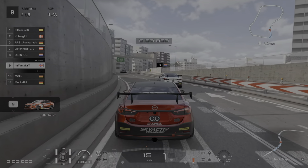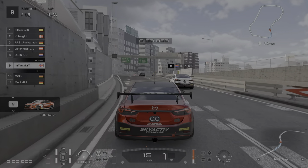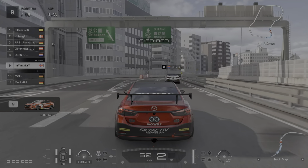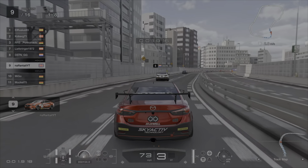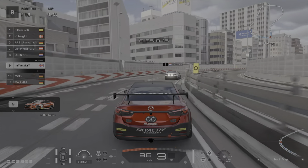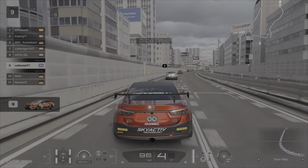Hey, what's up guys. In today's video I'm going to showcase this week's Daily Race B event. This week's Daily Race B is a Group 4 event on Tokyo Expressway. I'm going to use the Group 4 Mazda because it's a pretty safe bet that it's going to be quite quick and it handles well around these tight streets.